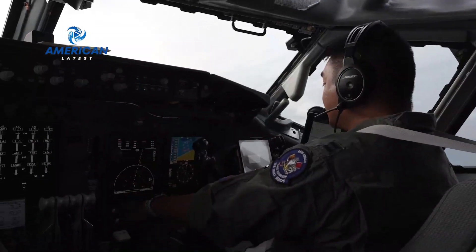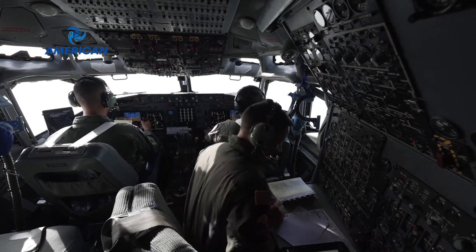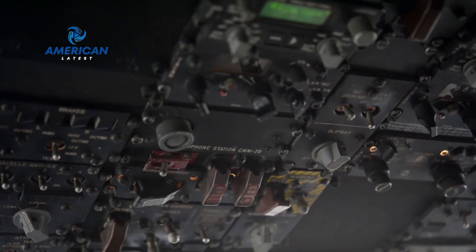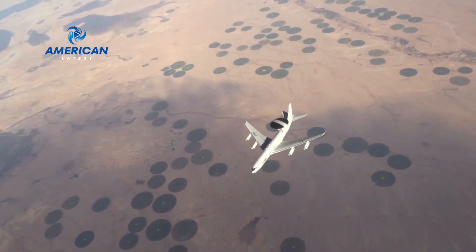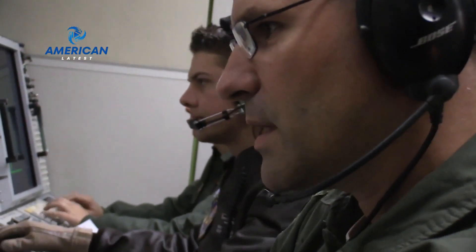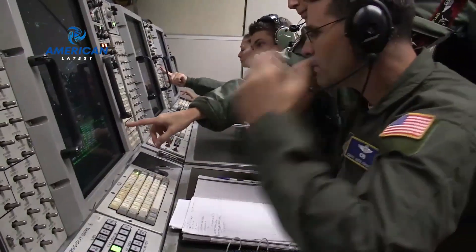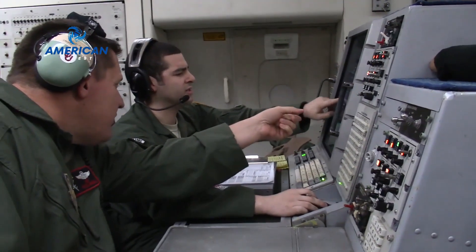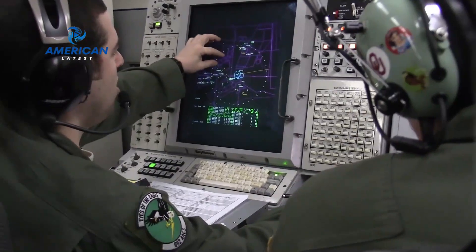It can even distinguish between targets that are on land, sea, or air, making it a very important tool in military tactics. On board the aircraft, a team of radar operators works non-stop, analyzing the data sent by the radar. They can detect and track hundreds of targets at once, providing real-time information to commanders on the ground and in the air.